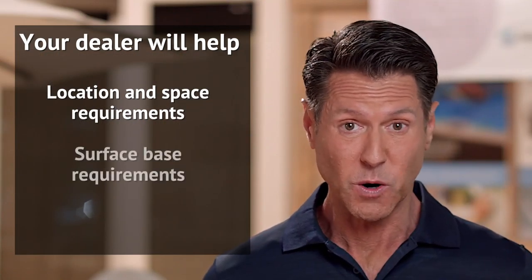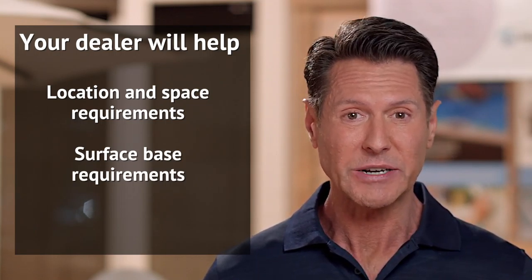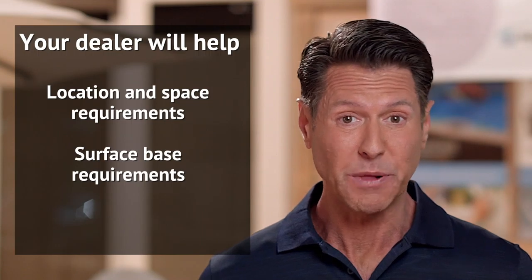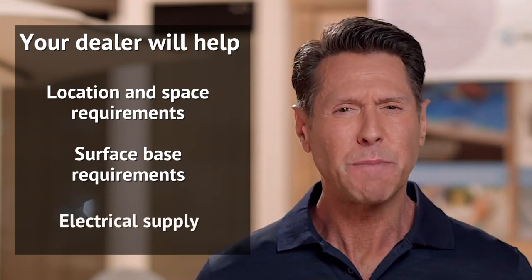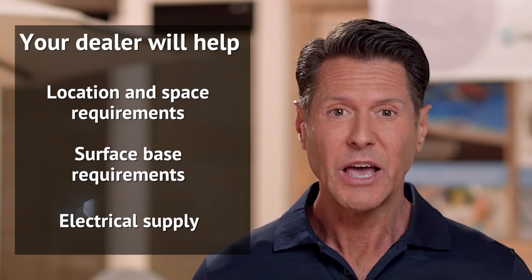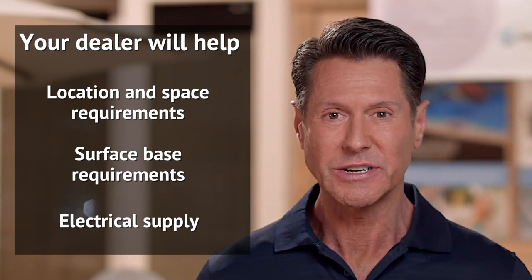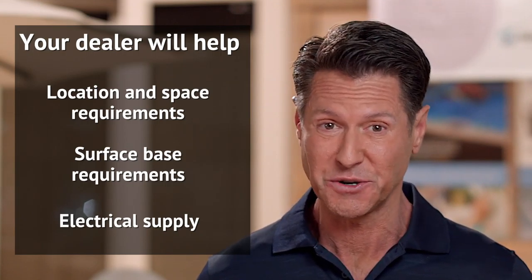Your dealer will be able to help you connect with a contractor who can create a concrete slab or deck to place your spa on. It's best to hire a professional to handle electrical requirements. Your local hot spring dealer will be able to find a qualified electrician to handle your wiring and connection issues.